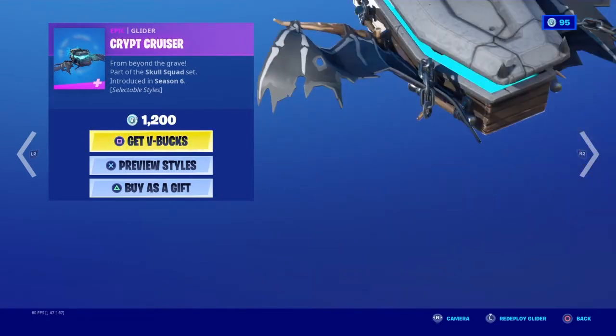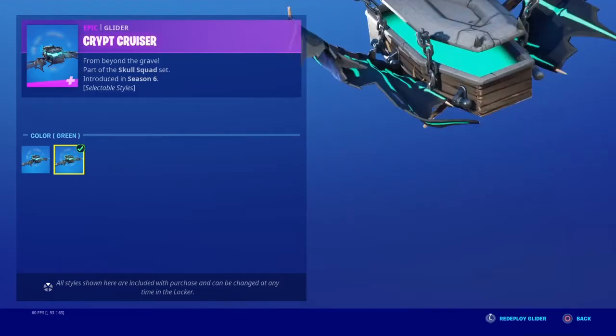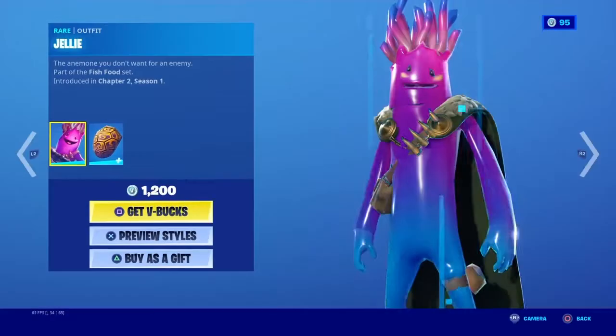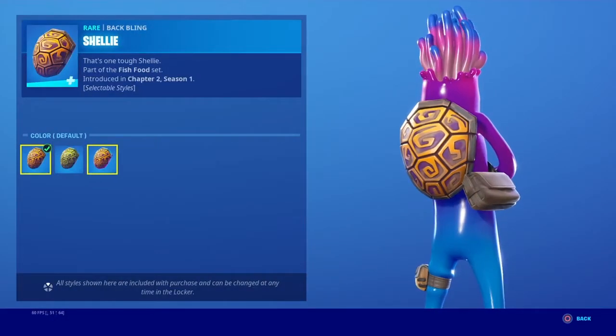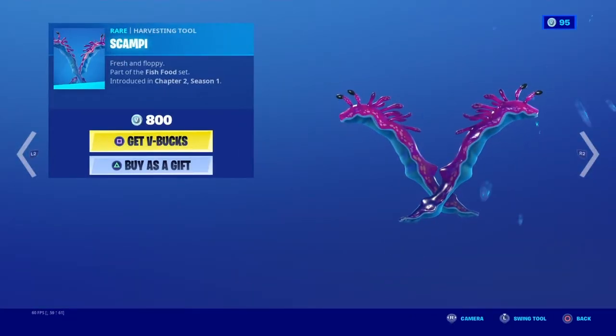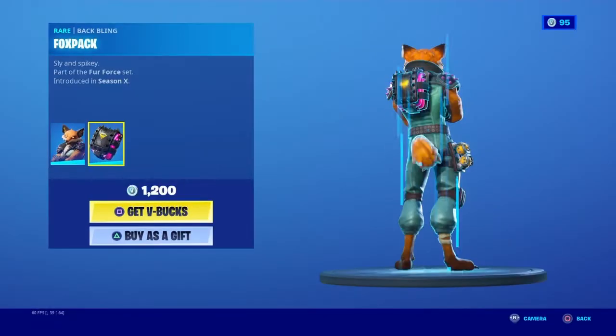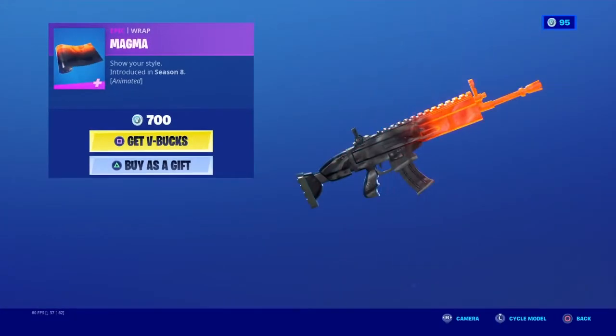Crypt Cruiser is also back with the edit styles blue and green. Jelly back bling and Shelly with the styles default, rainbow, and green. Scampi is back. Phoenix is back, the back bling Fox Pack. Magma is back.